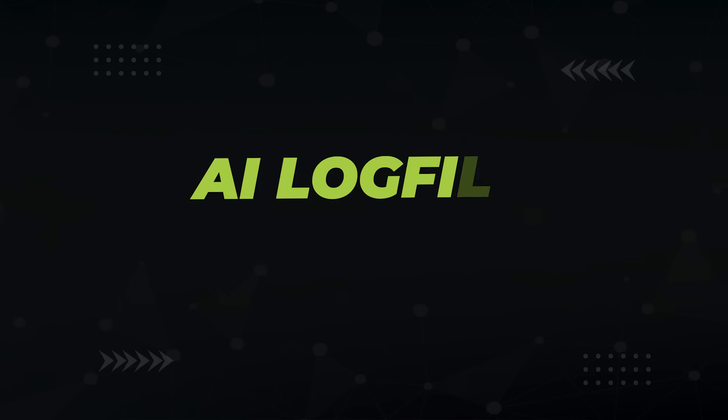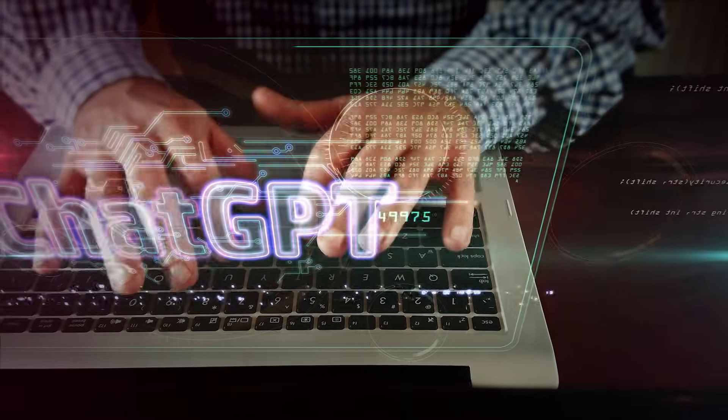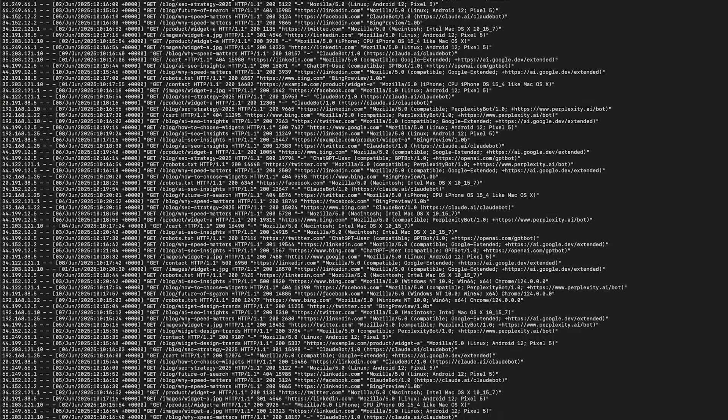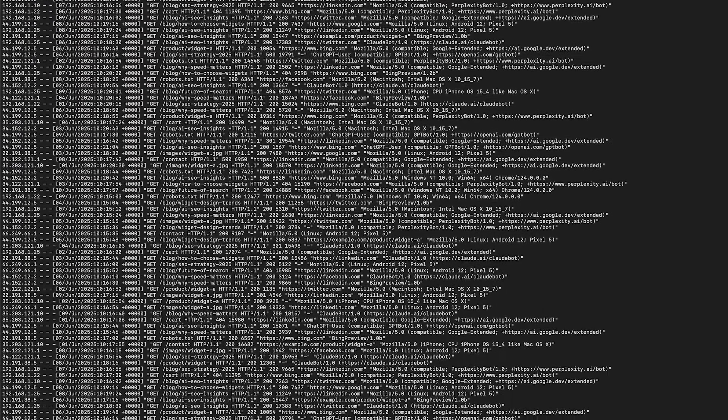This first tactic I had to be freaking bribed to try — AI log file analysis. I used to think log analysis was tedious, but today I'm going to show you how to do it with ChatGPT. Log files are text files that keep a record of every time a user or a bot, including AI bots, visits your site.